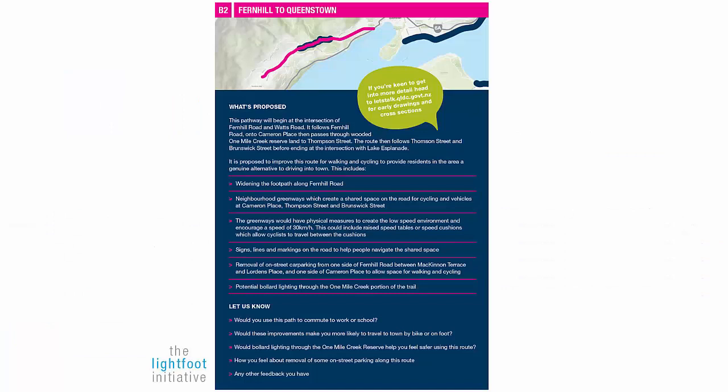First up, well done QLDC — there are some great ideas here. I lived in Fern Hill for years; brilliant suburb but it's a bugger to get to unless you're in a car or on a bus. By the way, what a cool bus network. Some of these changes suggested here — read them quick or pause if you need to — are fantastic, but here are a few extra suggestions for you to consider before you give your own feedback.